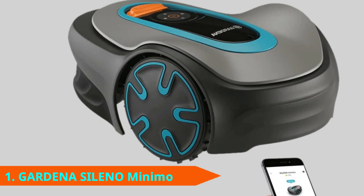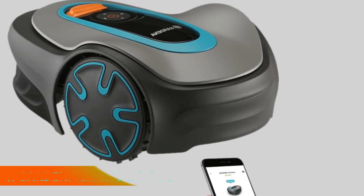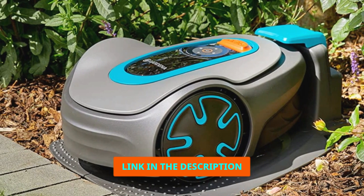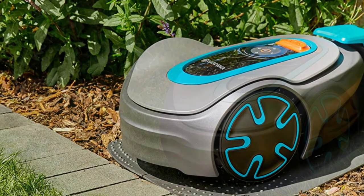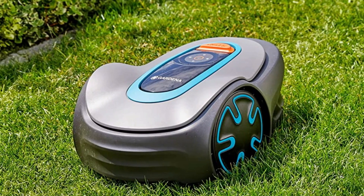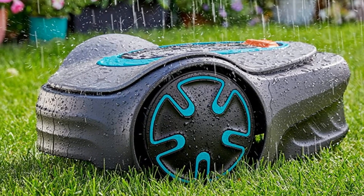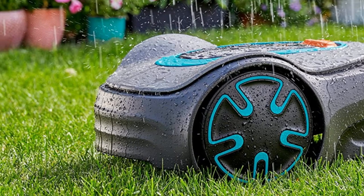First, we have the Gardena Sileno Minimo. People with smaller yards don't need to spend a fortune on a robot mower. The Gardena Sileno Minimo is designed for urban or small suburban lawns up to 5,400 square feet. One of the quietest mowers out there, it has a smaller cutting deck design to maneuver through complex gardens and especially tight spaces. The Bluetooth-enabled app allows for easy scheduling and configuration.